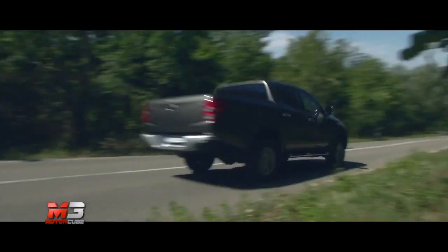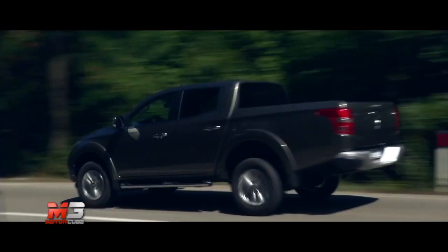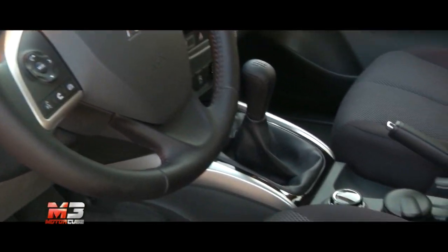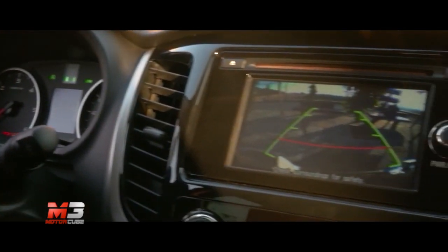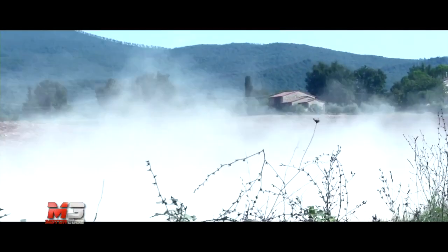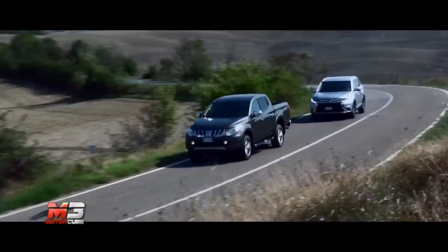La quinta generazione del pick-up nipponico si presenta con dotazioni e stile da autovettura normale, ma senza rinnegare una storia lunga oltre 36 anni. Più aerodinamico del passato e con uno stile imponente e massiccio, il nuovo L200 si caratterizza per il maggior spazio e comfort a bordo, per la grande maneggevolezza e per l'attenzione ancora maggiore su sicurezza ed affidabilità. Equipaggiato con il nuovo motore diesel 2.0 da 154-181 CV, conferma l'ottimo sistema 4x4 Super Select, con marce ridotte e trazione integrale permanente per affrontare ogni terreno.